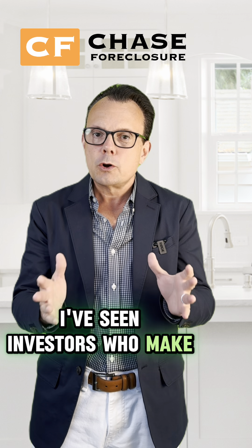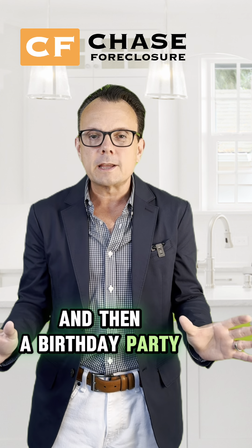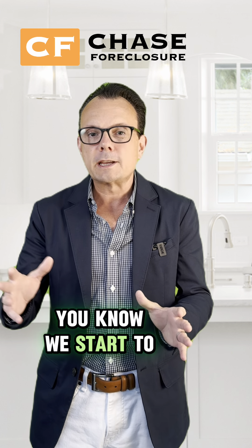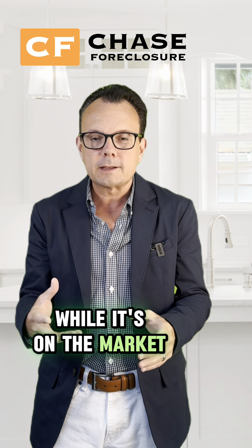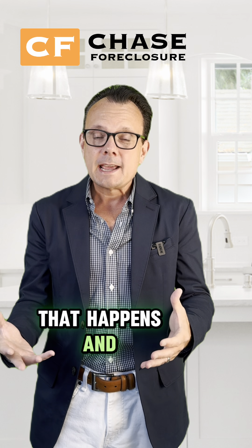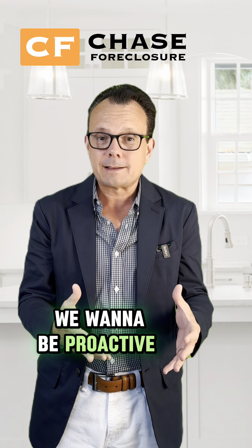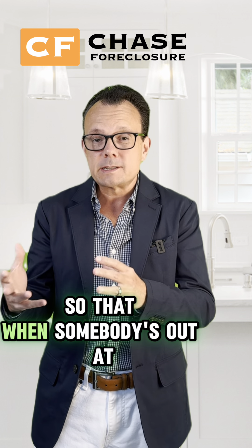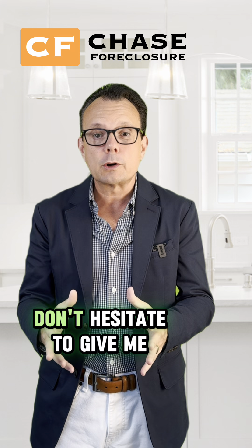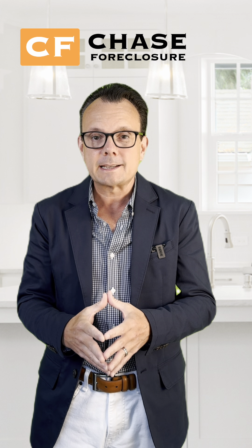I've seen investors who make commitments to do their own QC, and then a birthday party gets in the way and they forget to go out there that week. A week goes by, and then we start to get feedback from real estate agents while it's on the market — there are bees flying around in the house or something like that. That happens. We want to be proactive and take care of issues so that when somebody visits that property, it's in perfect shape and looks great. So as always, if you have any questions, don't hesitate to give me a call, and you can get all of this on our website at ChaseForeclosure.com. Thanks.